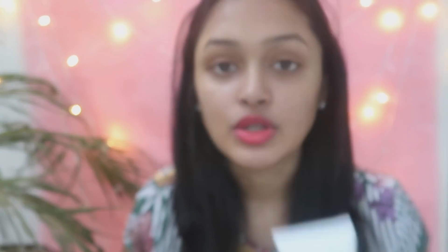So first, I am going to share my products today. Thank you to Mamaearth for sponsoring this video. First, I am going to share the Mamaearth Vitamin C face wash. Today I am going to use the Vitamin C range.